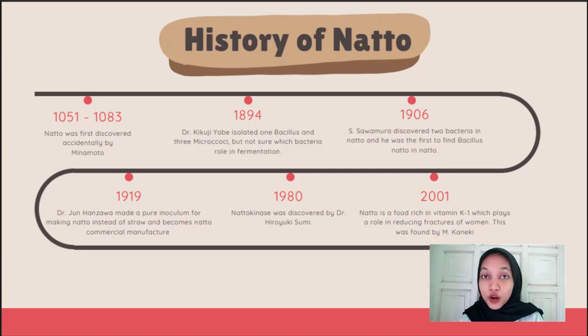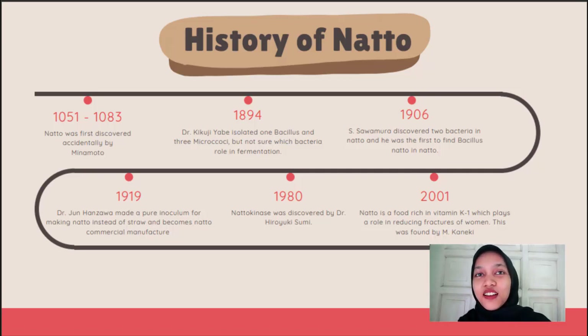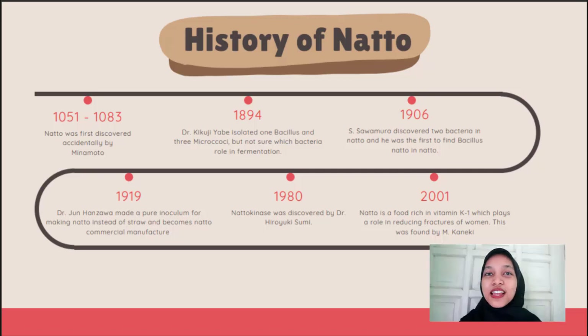Here is the history of natto. In 1051, natto was accidentally discovered by Minamoto. In 1894, Dr. Yabe isolated one Bacillus and three Micrococci, but was not sure which had a role in natto fermentation. In 1906, Sawamura discovered Bacillus natto in natto fermentation. In 1919, Dr. Junhan Zawa made a pure inoculum culture for natto fermentation, which led to commercial manufacturing. In 1980, Dr. Hiroyuki discovered nattokinase, which has a role in natto fermentation. Later, vitamin K1 was found in natto, shown to help reduce bone fractures in Japanese women.